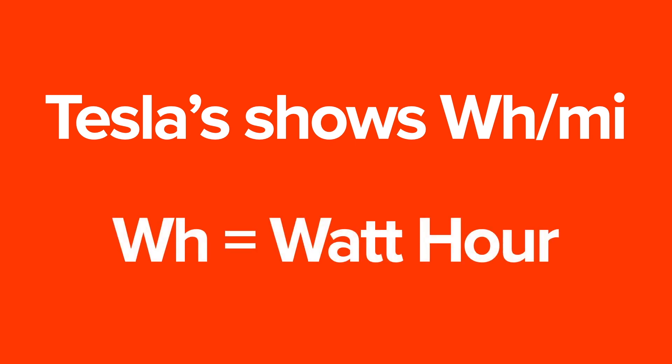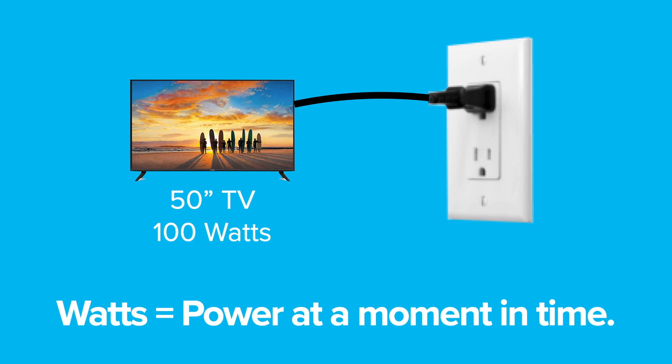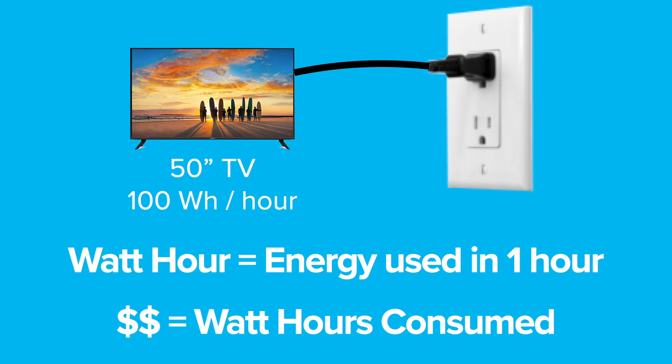On a Tesla, we don't have MPG. We don't have gallons of gas. However, we do have this thing, which is Wh/Mi — watt-hours per mile. Every electrical thing draws power, often referred to in watts. An old 100-watt light bulb would draw 100 watts. In more modern terms, a 50-inch LED TV draws about the same — 100 watts of power. A watt-hour is the amount of energy used over a one-hour period of time, and this is how you pay for power for everything that you run in your house. So with the 50-inch LED TV, it would draw 100 watt-hours in one hour of operation.